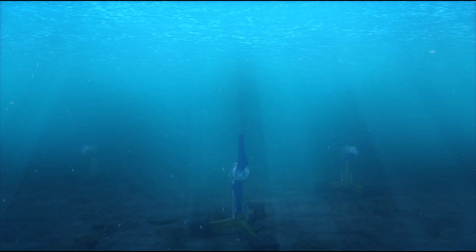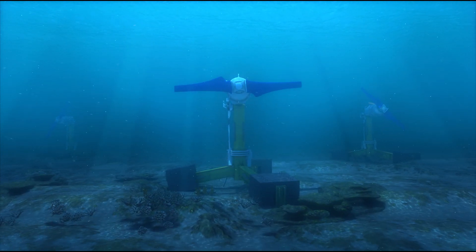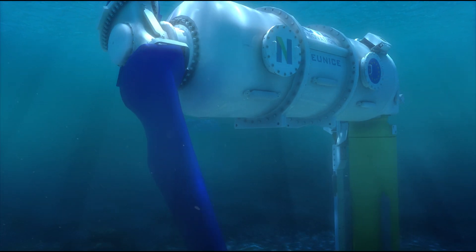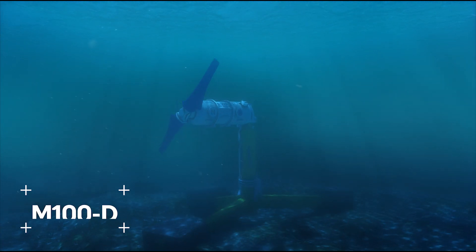Learnings gained from operating Nova's first three tidal energy turbines have already delivered significant cost reductions. ONFET has enabled Nova to develop a new generation of turbine, the new M100D.